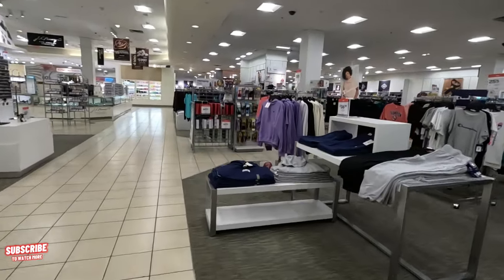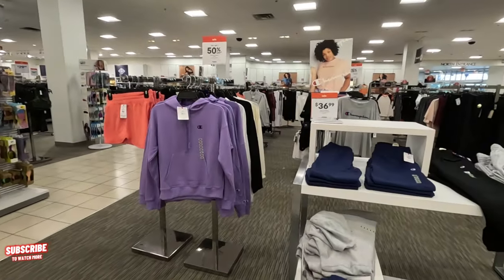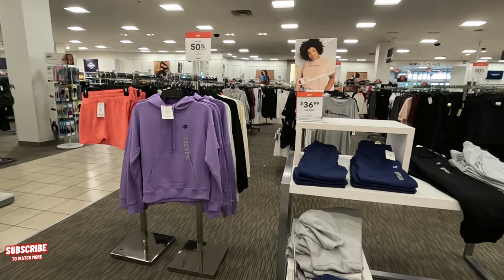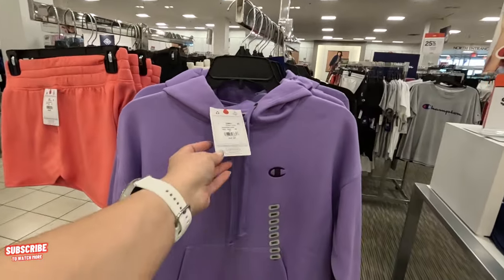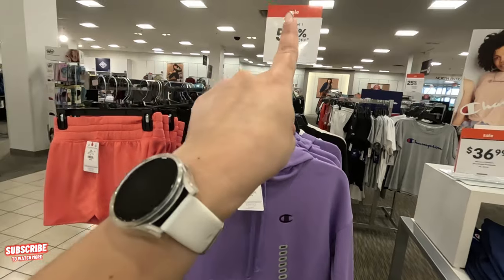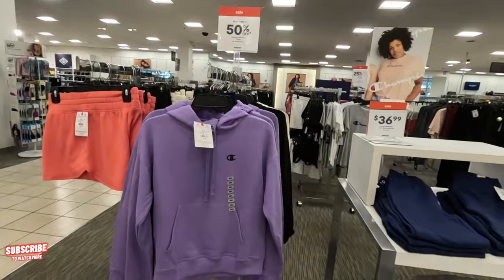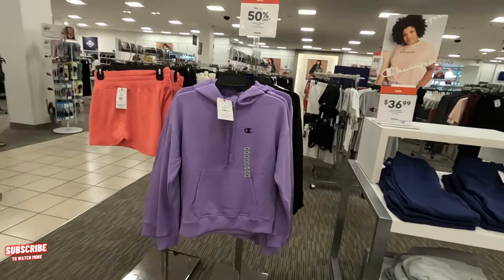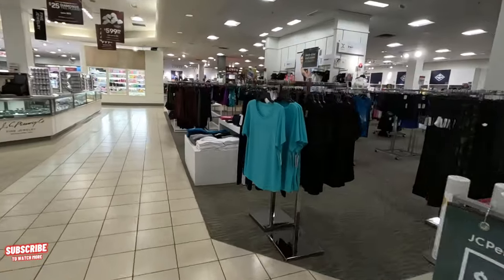On my way there, look — Champion! They have joggers for $36.99 and the sweaters are $50, but they have a buy one get one 50% off deal. Those are cute little joggers with the sweater.